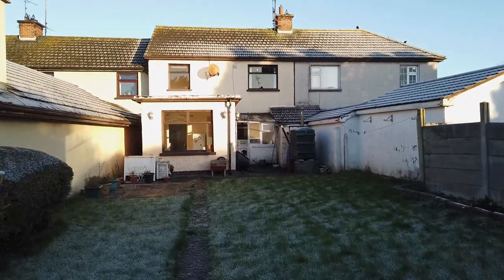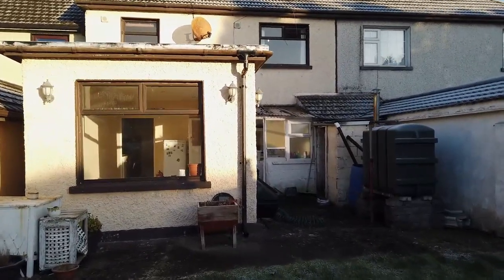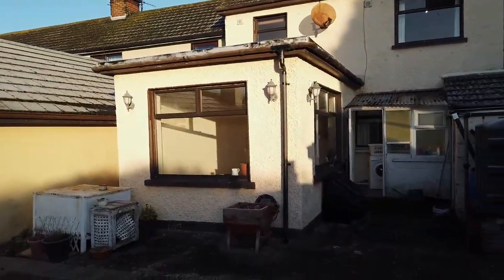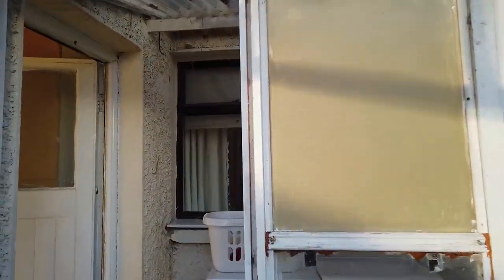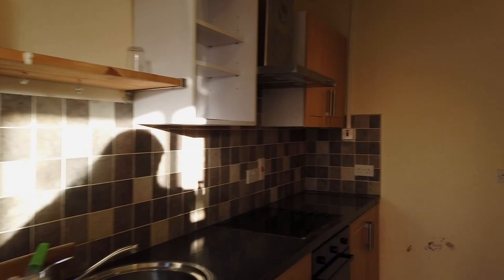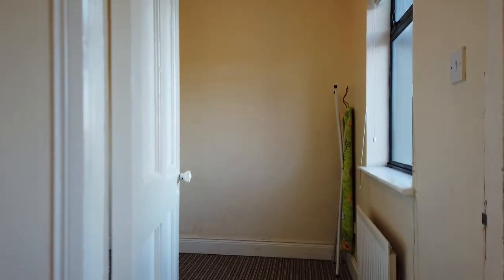Going back inside to show the first floor accommodation. You can see that's the extension I mentioned - it's a flat roof extension. Back through the sunroom/dining room and kitchen and out to the hallway. Up the stairs there's a nice bright hallway with good use of windows. At the top of the stairs is bedroom number one.